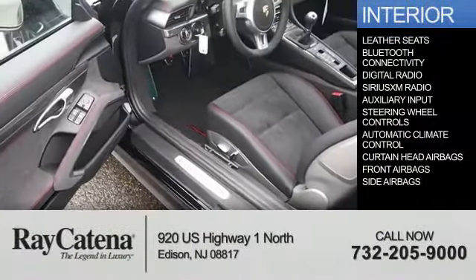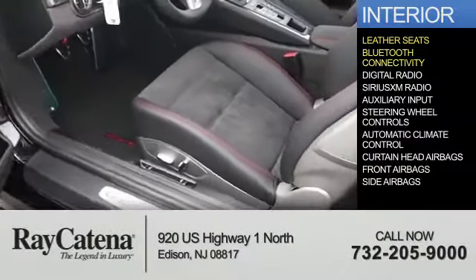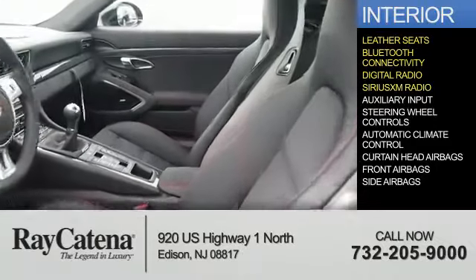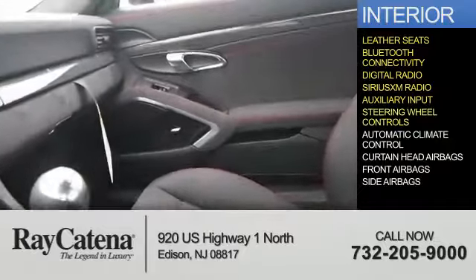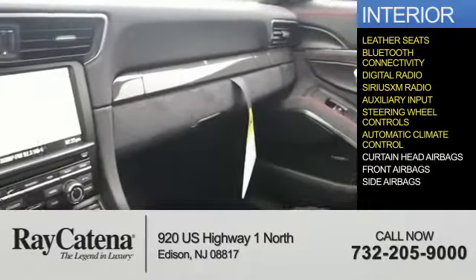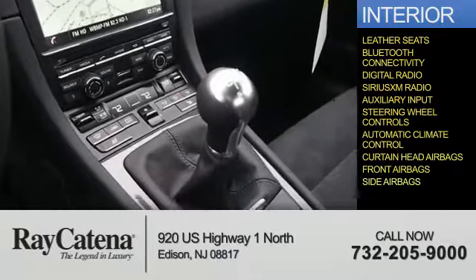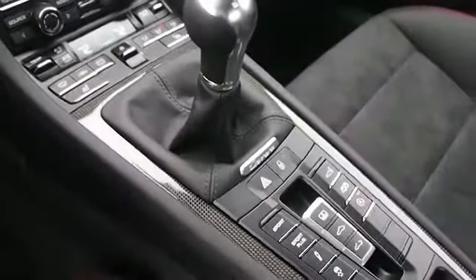Inside you'll find leather seats, Bluetooth connectivity, digital radio, Sirius XM satellite radio, auxiliary input, steering wheel controls, automatic climate control, curtain head airbags, front airbags, and side airbags — great quality at a great price.